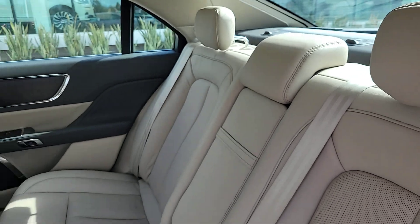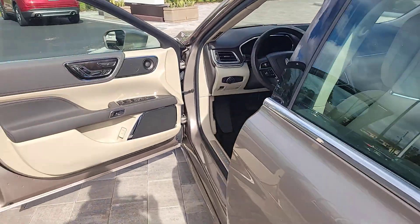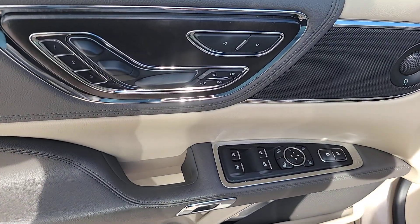Live large and take advantage of life's luxuries when you travel in this stylish Continental. Come in for a fun and easy test drive. Our team will make it the best part of your day.